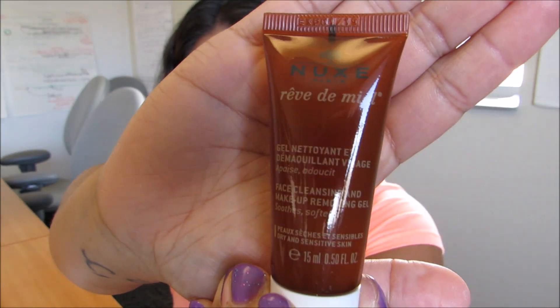The next item is the Nooks Facial Cleansing and Makeup Removing Gel. The full size retails for $19. It gets dirt, makeup, and excess oil off of your face — it's a French girl approved cleanser. The sample size is 0.5 fluid ounces. It smells really good. I'm excited to use this because I'm all about facial cleansers and removing all the makeup that I wear.